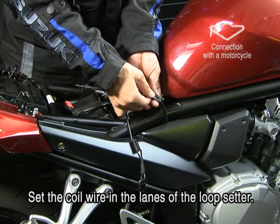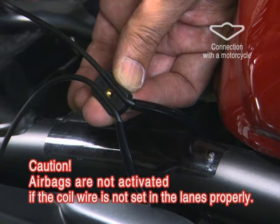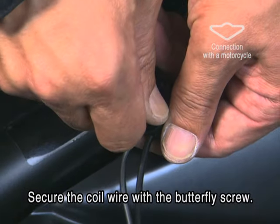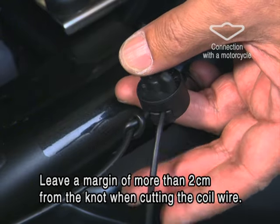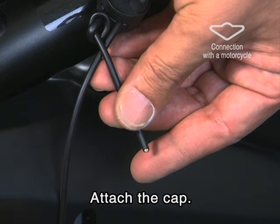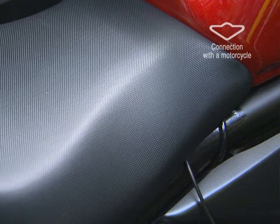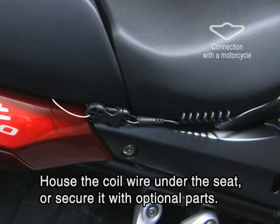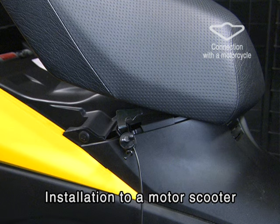Set the coil wire in the lanes of the loop setter. The coil wire can be secured if the wire is set in the lanes properly. If the setting is improper, the airbags may not be activated. Then completely secure the butterfly screw of the loop setter. Leave a margin of more than 2 cm from the knot when cutting the coil wire. You can cut the coil wire with a pair of scissors or a utility knife. After cutting the coil wire, attach the cap and install the seat. House the coil wire under the seat or secure it with optional parts. For motor scooters, the coil wire may be attached to the seat or the handlebar.